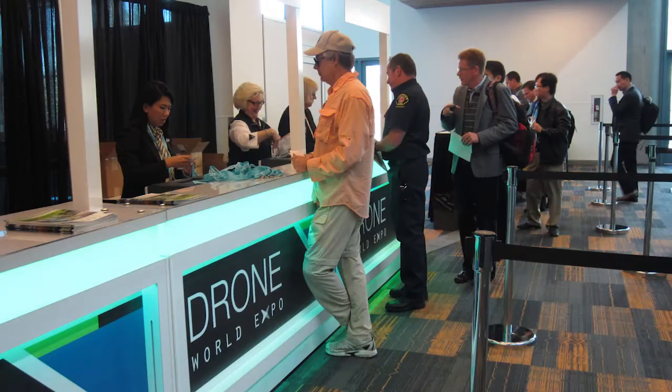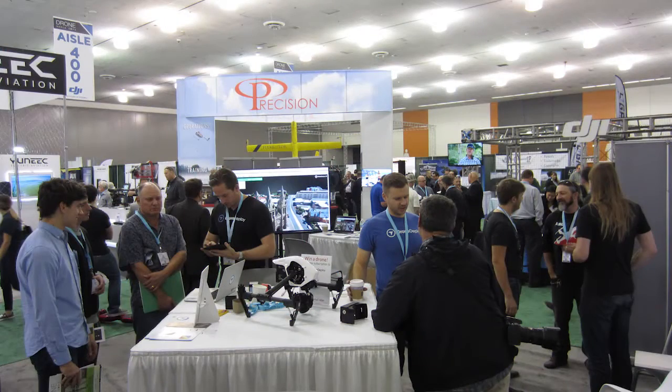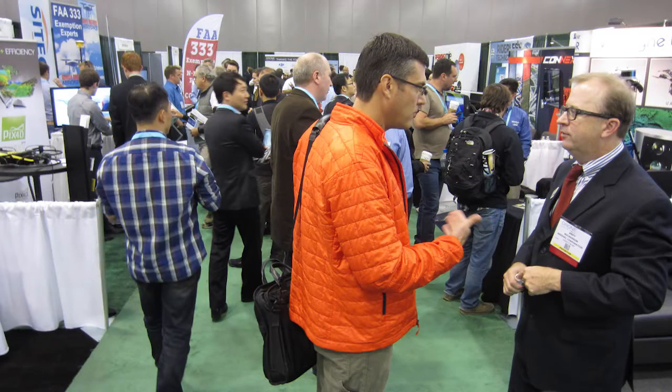At the 2015 Drone World Expo, Dreamhammer exhibited its new hardware-software drone management solution, DroneOS. Geodatapoint interviewed the co-founder on its capabilities.